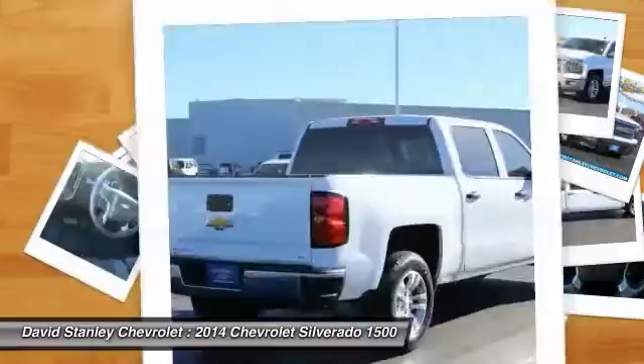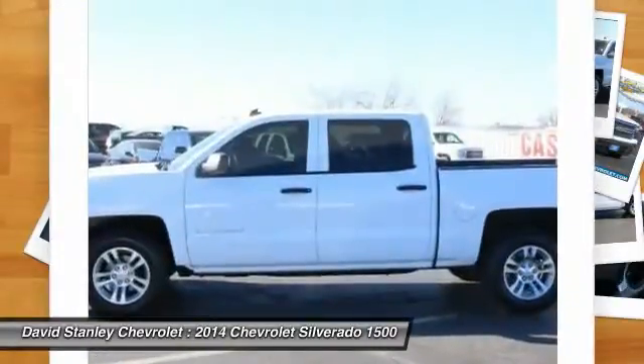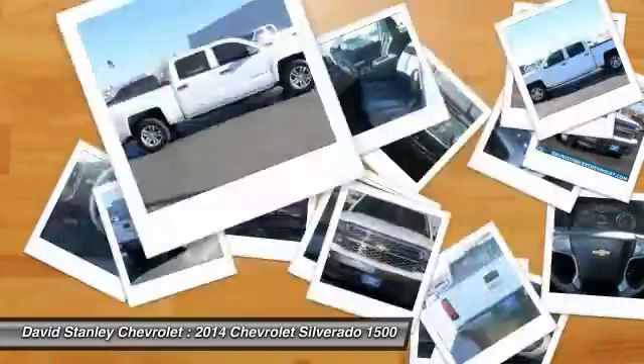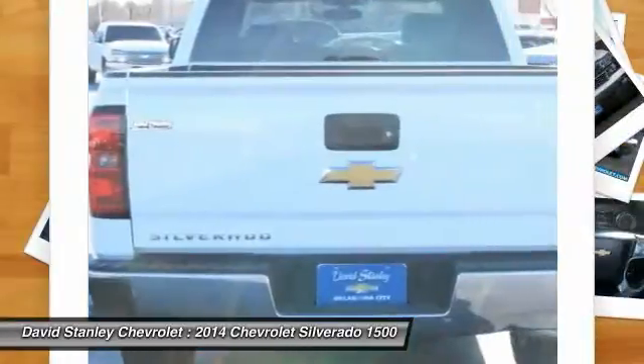OnStar, steering wheel audio controls, traction control, dual airbags, power steering, air conditioning, front four-wheel disc brakes, center armrest, power windows, compass. Come take a test drive today.